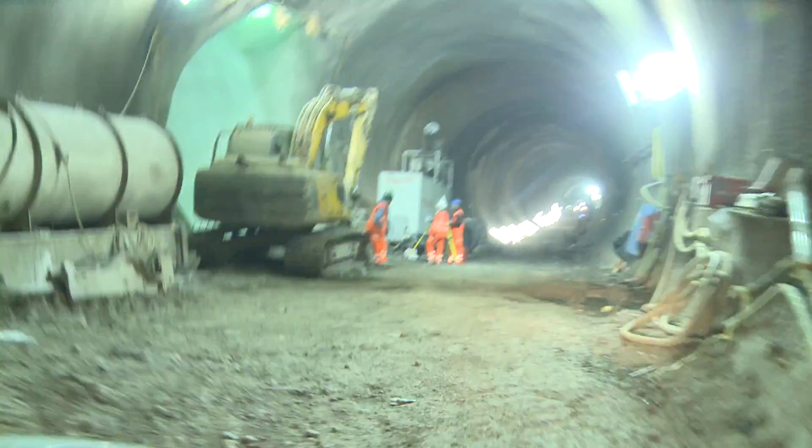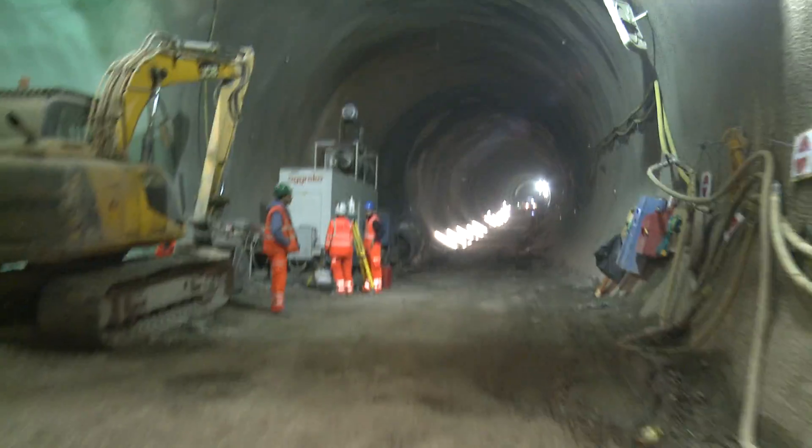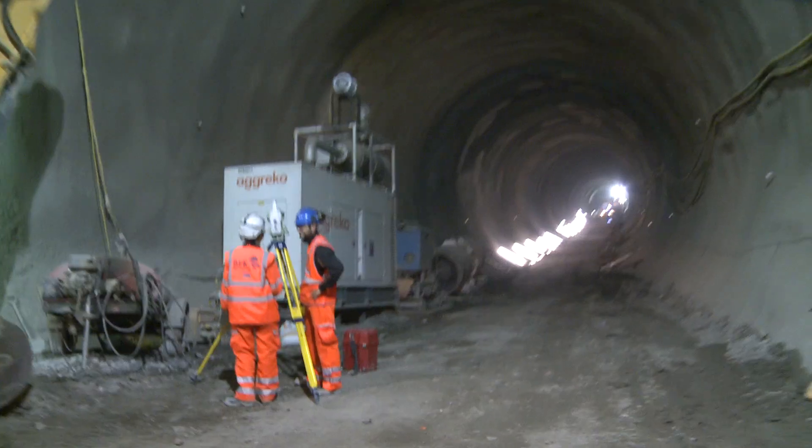We have traffic marshals all around the tunnels who make sure that we can transport safely through the different areas. Thanks guys.